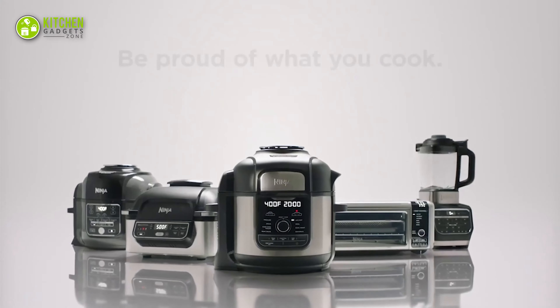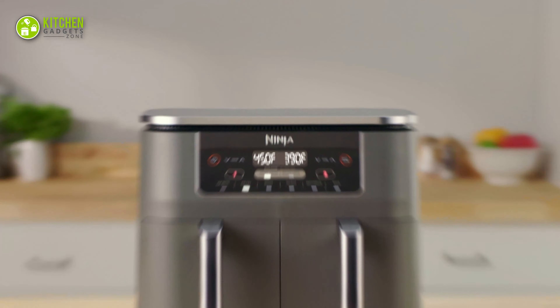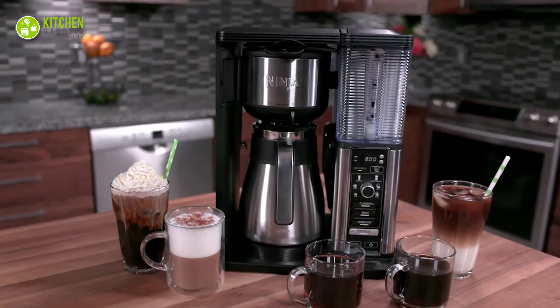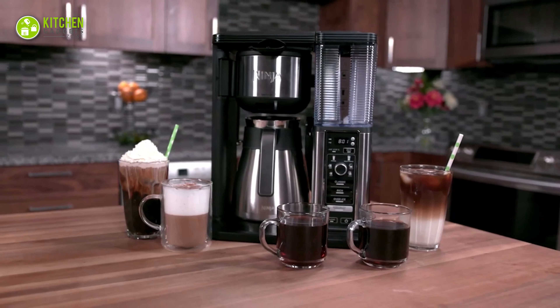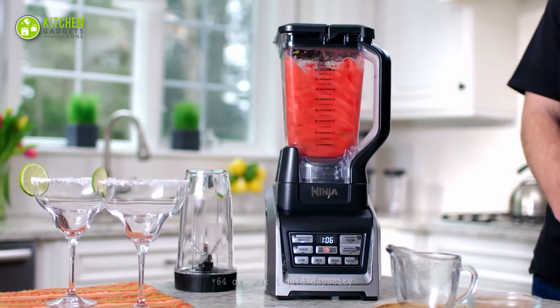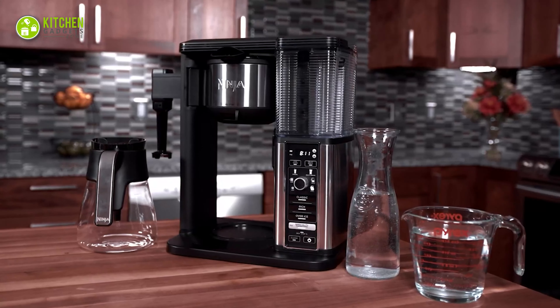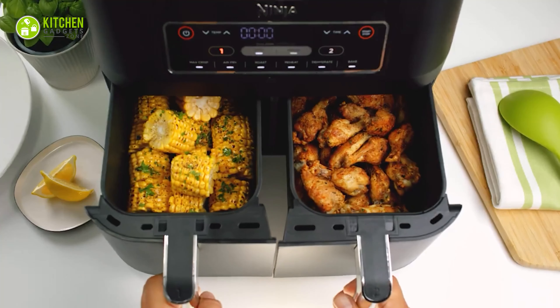Ninja is a renowned brand for its versatile kitchen appliances, from top-steam walnuts in the Ninja Foodi Air Fryer to brewing double-shot espresso in the Ninja Coffee Maker. This brand's appliances will impress you. In today's video, we have picked the 5 must-have Ninja kitchen appliances that you should check out for an effortless kitchen experience.